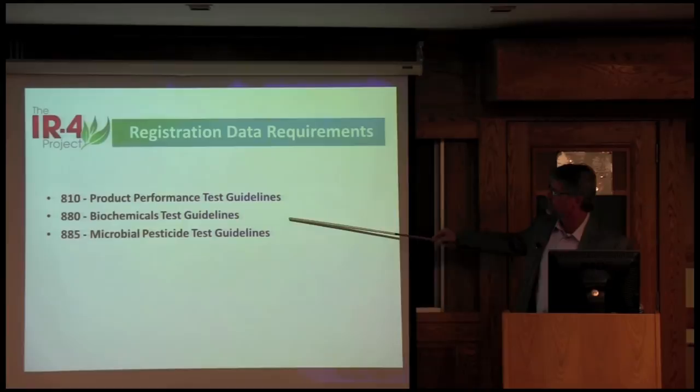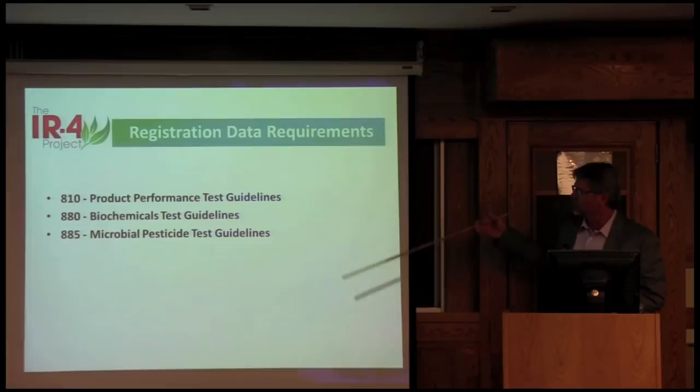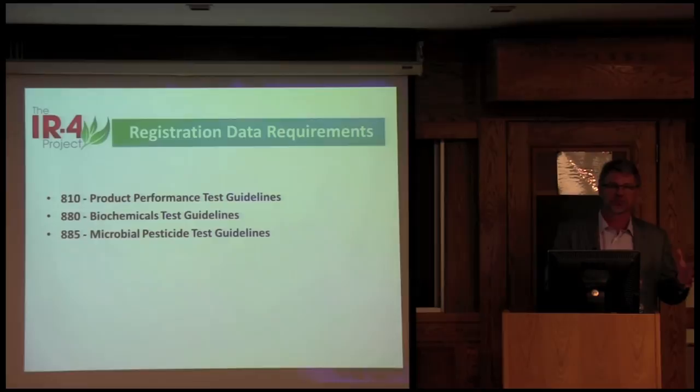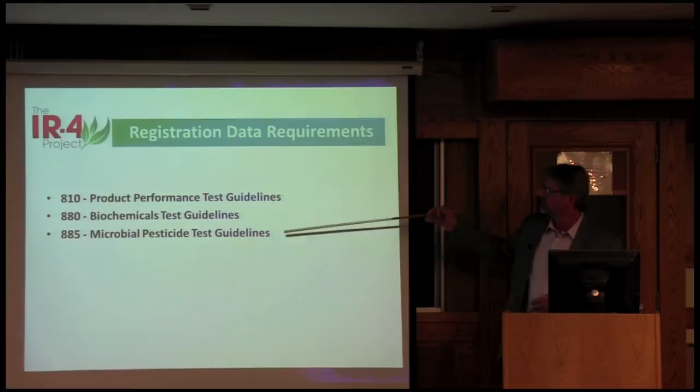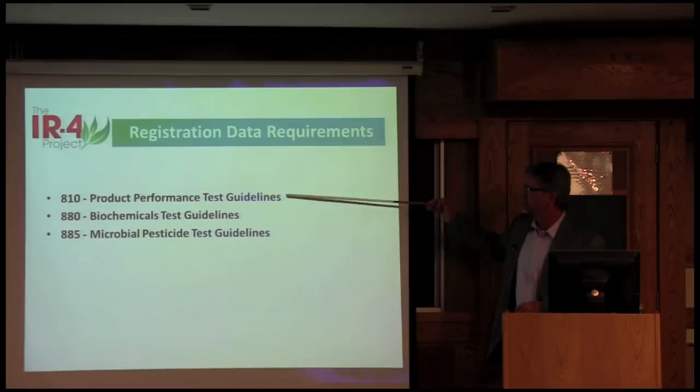For microbial pesticides and biochemicals — for conventional products, there are three divisions in EPA that review the data. For these products, they're independent divisions. For biochemicals, in most cases you'll get an exemption from an MRL, but the division still has to review a 'six-pack' of tox data to make sure there are no toxicological concerns with those biologicals. For microbials, they don't have to go through the extensive environmental fate studies, but they do have to do more performance testing.